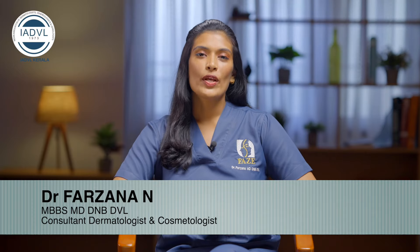Hello, I am Dr. Farzana, Consultant Dermatologist, Face Clinic. This is the topic of Scleroderma.